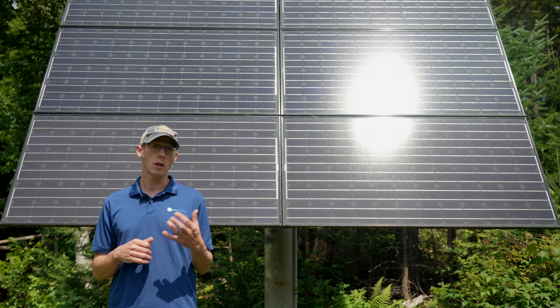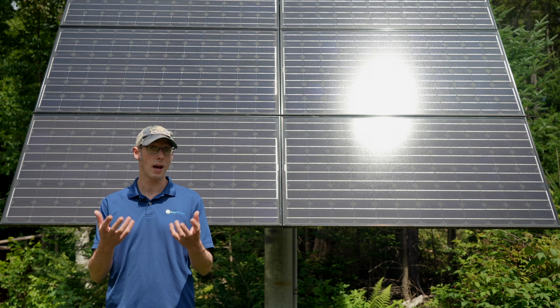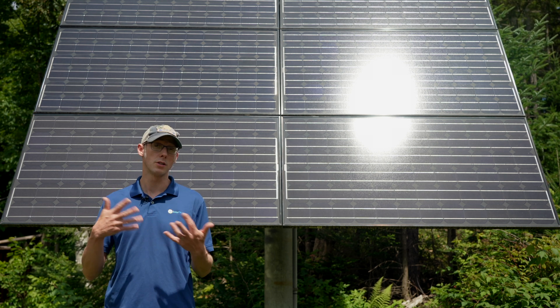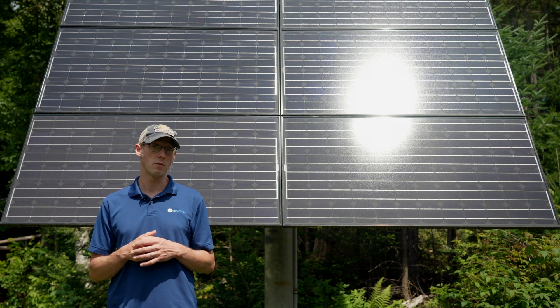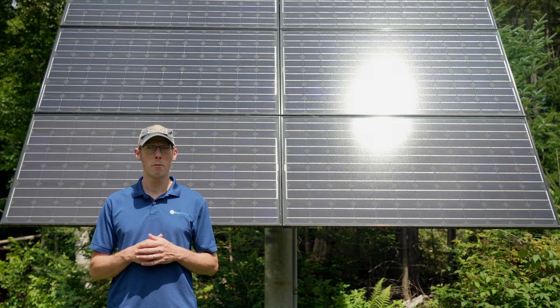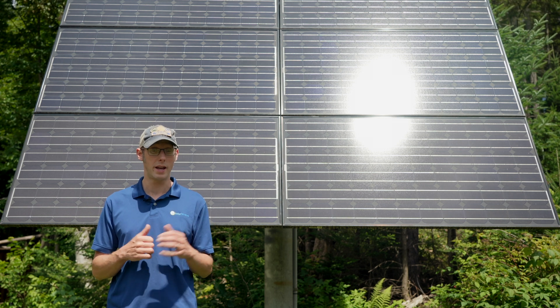When you look at the cost of a lead-acid battery per kilowatt hour — so that's how much energy you can get out of that battery over the life of the battery — and then look at the number of cycles that you're going to get out of the battery, they tend to be relatively expensive because they don't last as long. They'll often need to be replaced anywhere from 3 to 15 years, depending on the type of lead-acid battery.